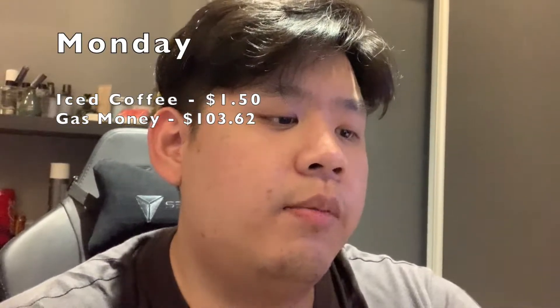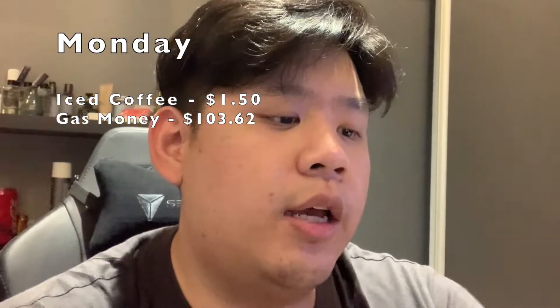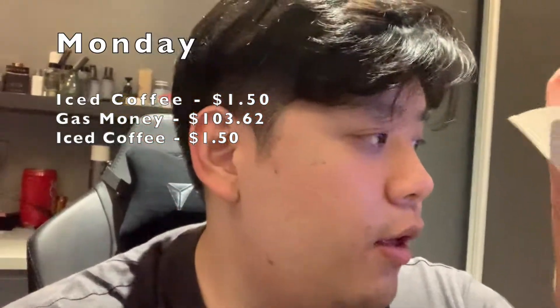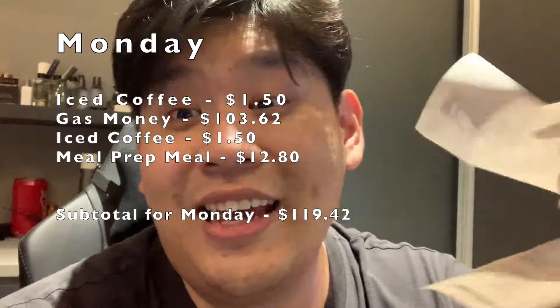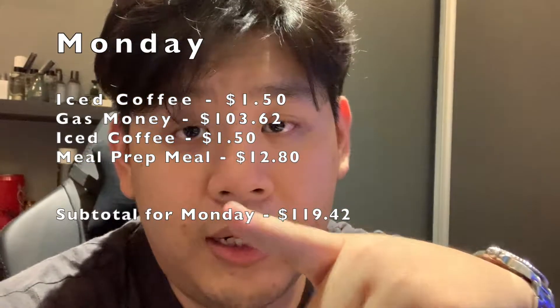I just got home and I paid for gas — it's a hundred and three dollars and sixty-two cents, so I'm adding that to my weekly tally. Earlier I also had another cup of coffee, so that's another dollar fifty. It's 9:30, just at market open, and I haven't eaten anything all day except two cups of coffee. I'm going to eat my meal prep, which is about thirteen dollars per meal, so I'm including that in my weekly expenses. That's two coffees, gas money, and meal prep — end of Monday.